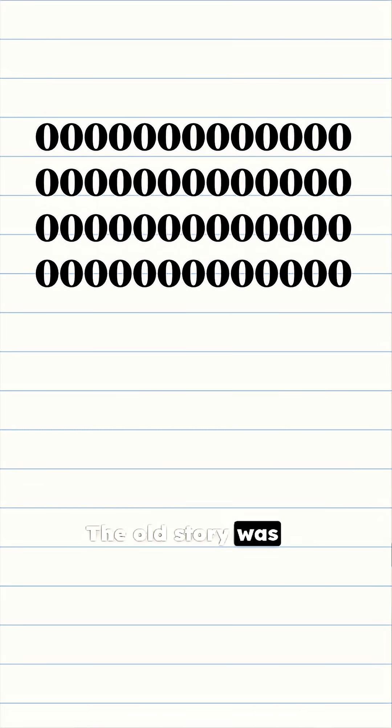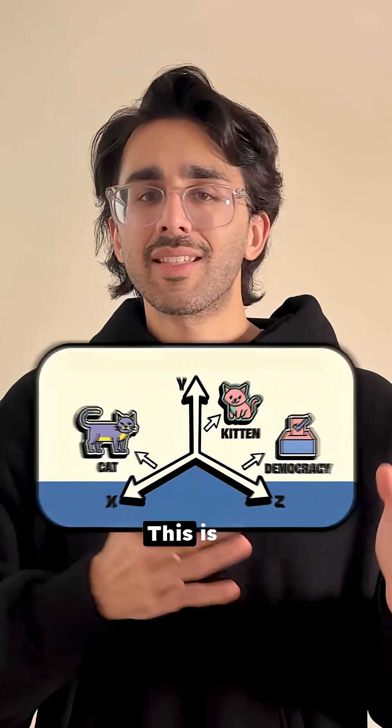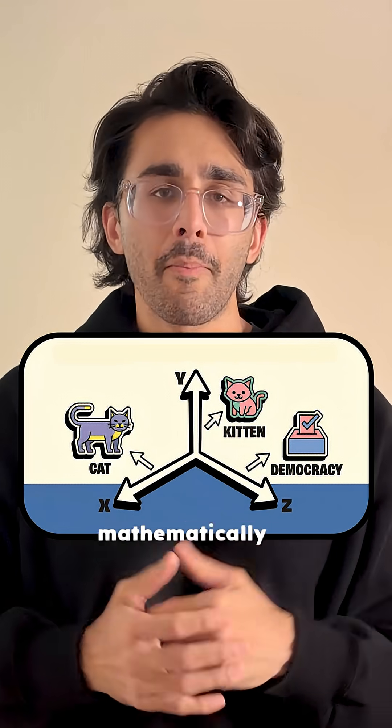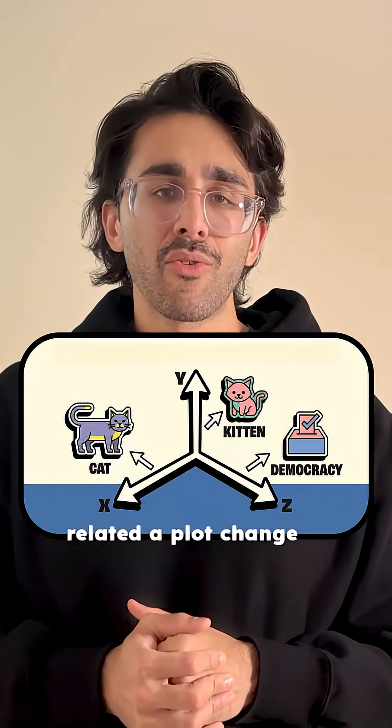The old story was one-hot encoding. You take a 50,000-word dictionary and each word is a vector of 50,000 zeros with a single one somewhere. This is technically awful — it's a huge waste of space, and worse, the vectors for cat and kitten are about as mathematically different as cat and democracy. The machine has no idea how they relate.